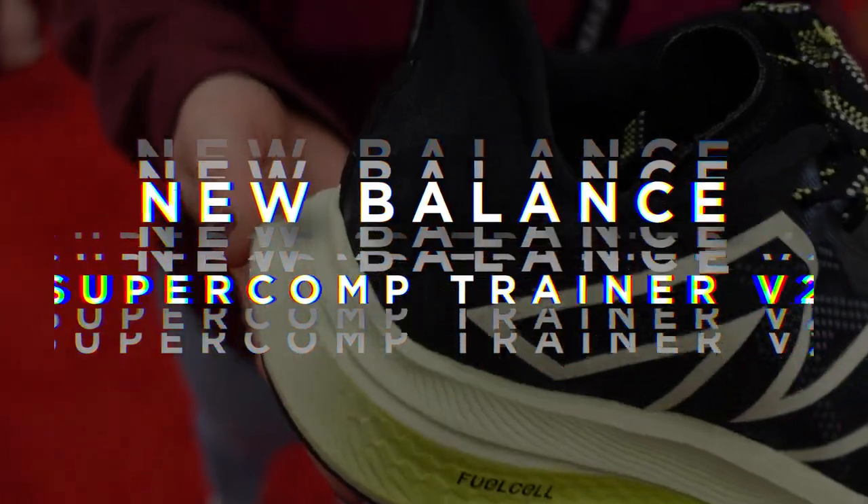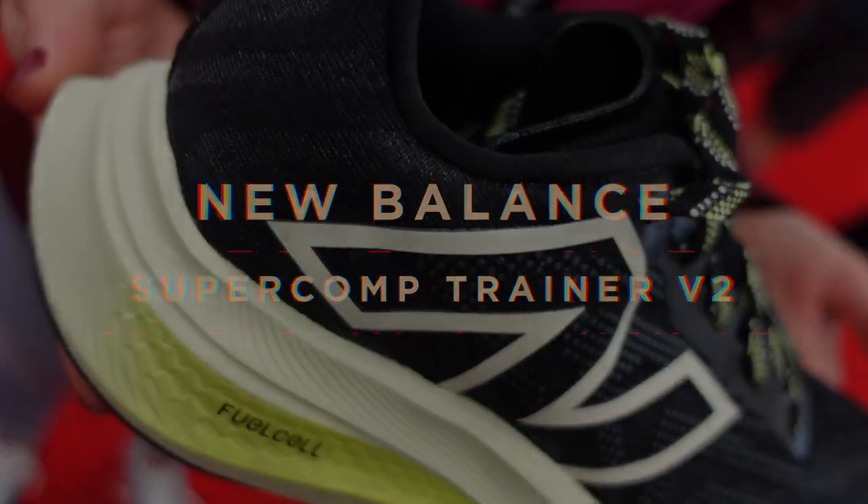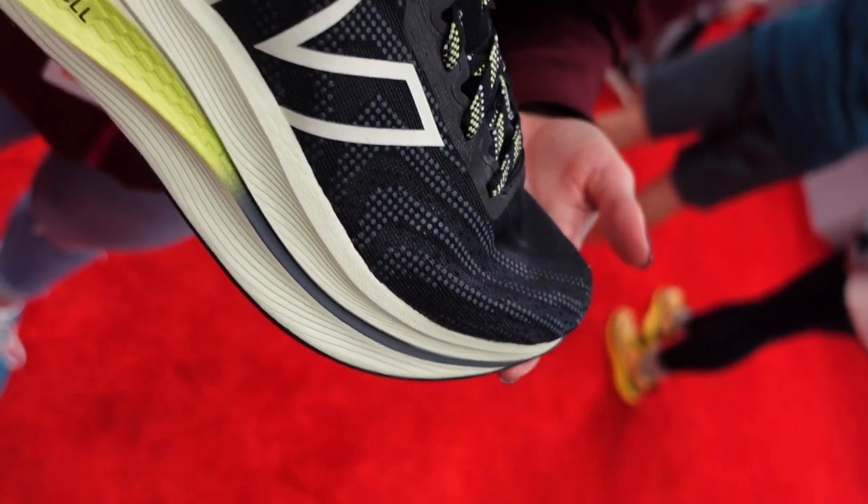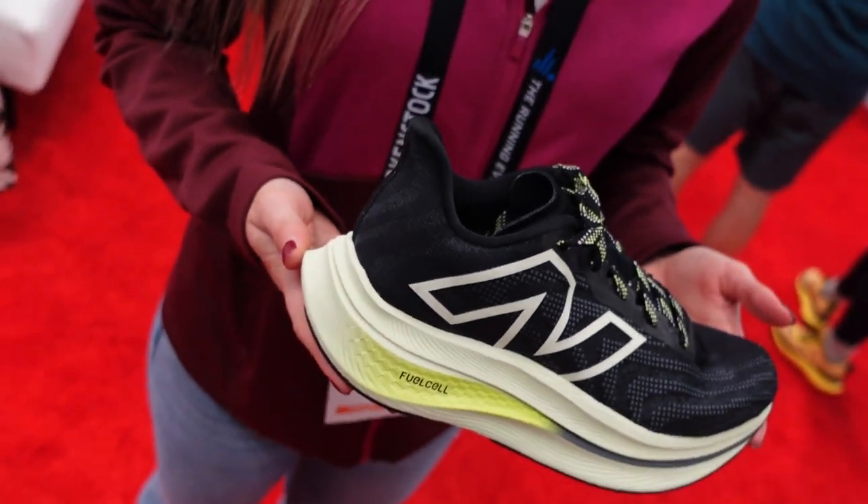Next up is the New Balance Super Comp Trainer V2. This shoe has a slightly lower stack height, making it street legal. It's got a new fuel cell foam compound that's less dense, and it's got a completely new heel and ankle collar. As you guys know, we voted the New Balance Super Comp Trainer V1 as one of our favorite daily trainers of 2022, so we can't wait to step into the V2.